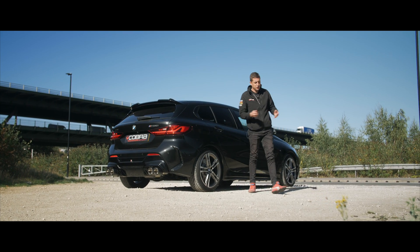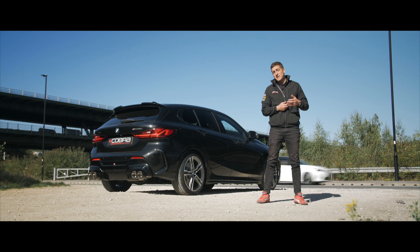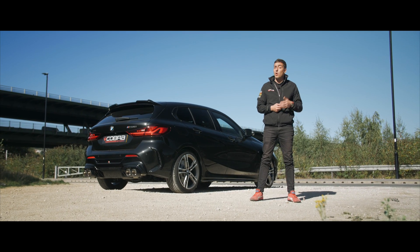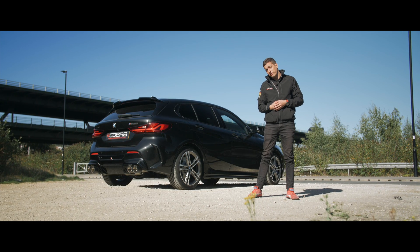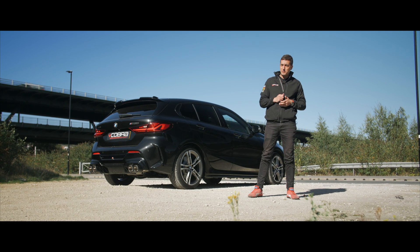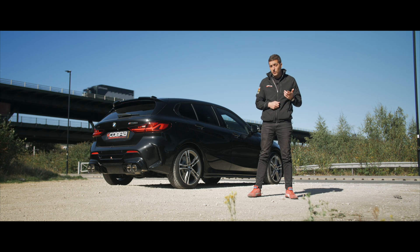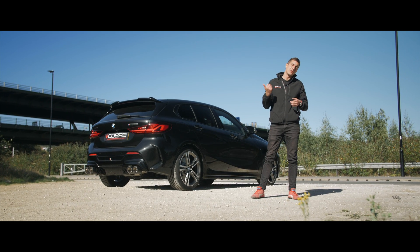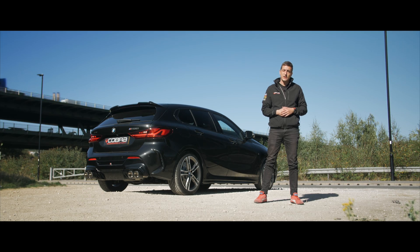So that pretty much wraps up another episode of Exhaust Talk. I hope you now understand why it's important for manufacturers to put GPFs on your vehicle and why it's really important that you leave them there. If you've got a car that's GPF equipped and needs a little bit more audible emotion, get in touch and we'll see how we can help out. And as always, if you've got a topic that you want discussed on a future episode of Exhaust Talk, leave a comment and we'll try and get around to it for next time. Until then, thanks for tuning in.